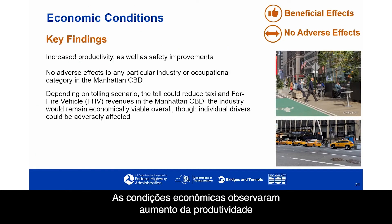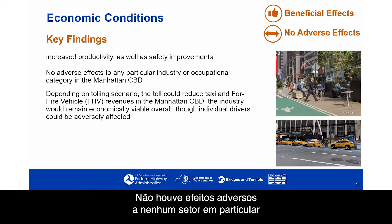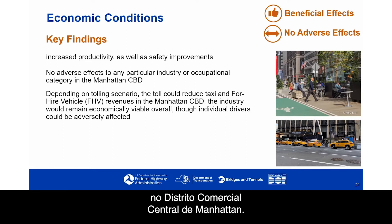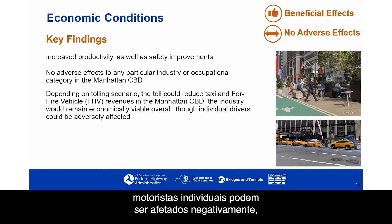Economic conditions showed increased productivity as well as safety improvements. There were no adverse effects to any particular industry or occupational category in the Manhattan CBD. Depending on the tolling scenario, the toll could reduce taxi and for-hire vehicle revenues. While the industry would remain economically viable overall, individual drivers could be adversely affected — which is addressed later in the presentation.